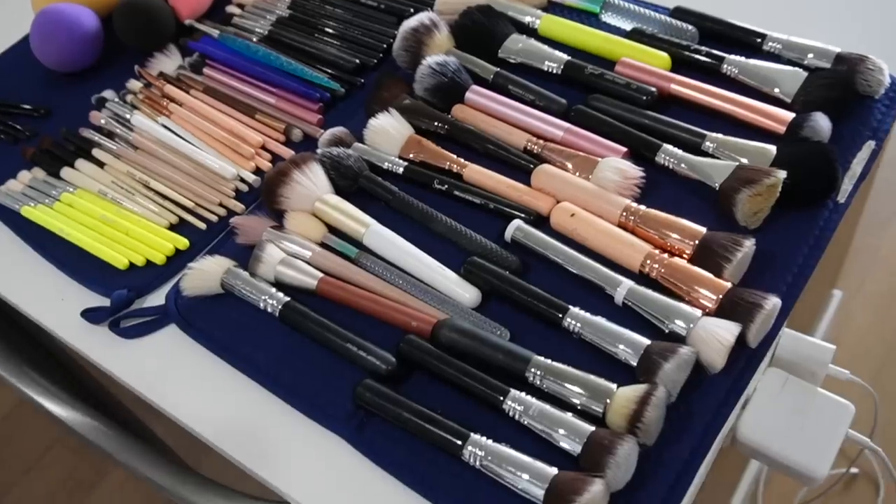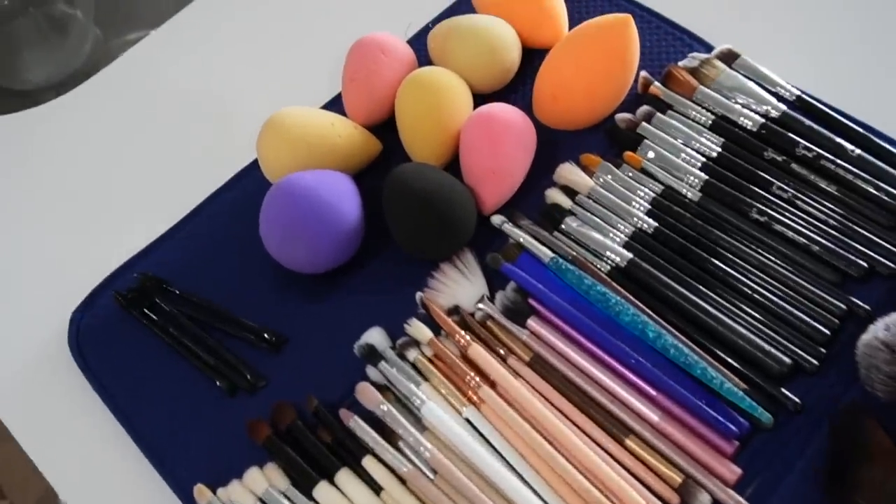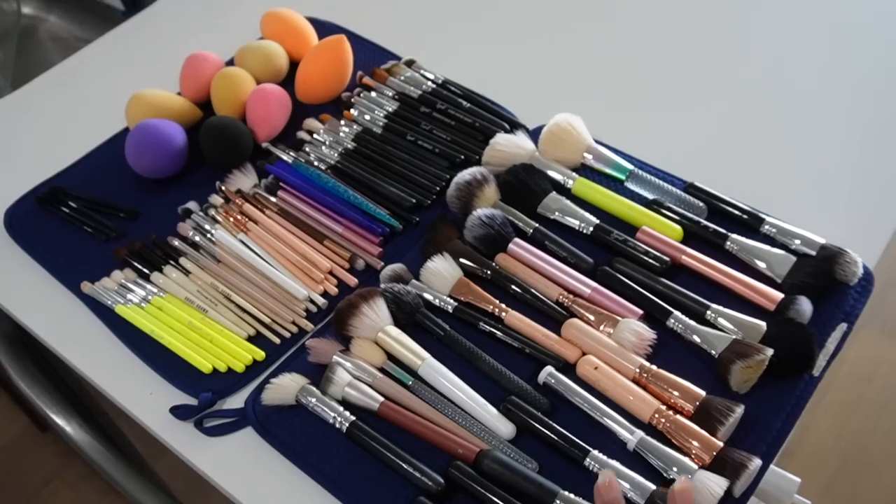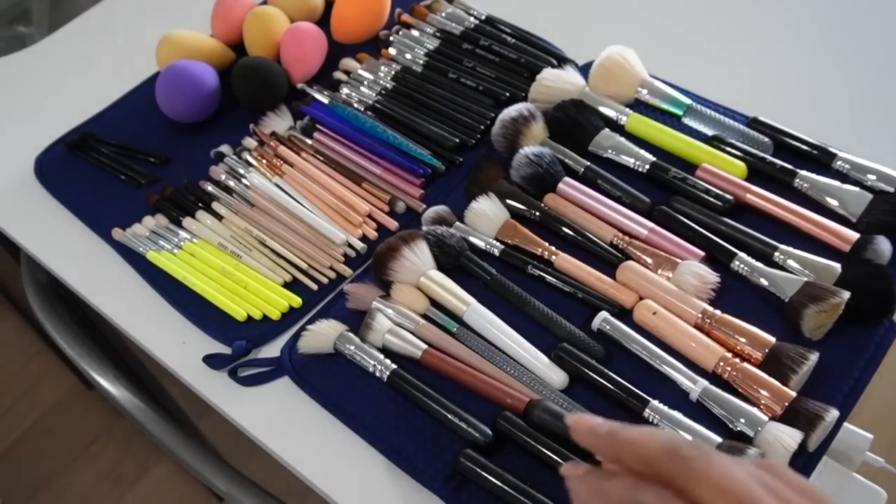My brushes are finally cleaned — this honestly makes me so happy. I hate washing brushes but once they're clean it's such a liberating feeling. I haven't cleaned them since January, which is mind-blowing. I don't do my makeup as often and I have a bunch of brushes so I alternate, but yeah it's been way too long. Now I'm going to start selecting outfits to pack.